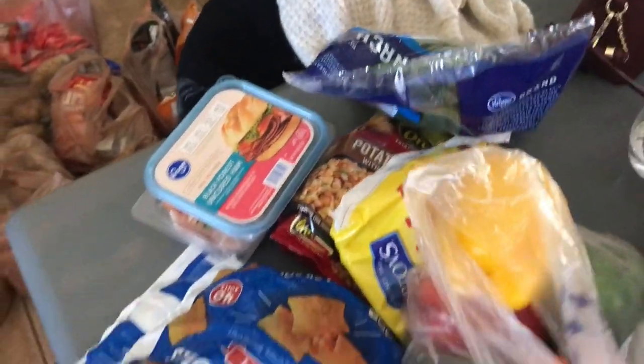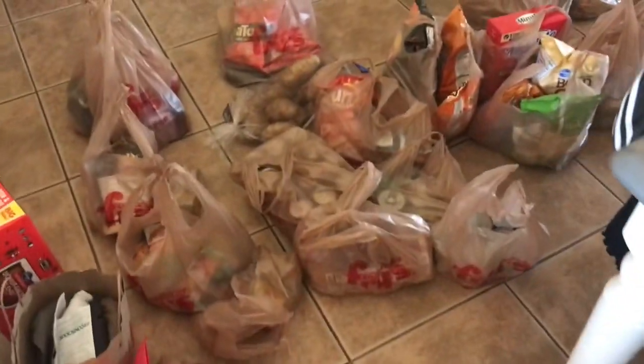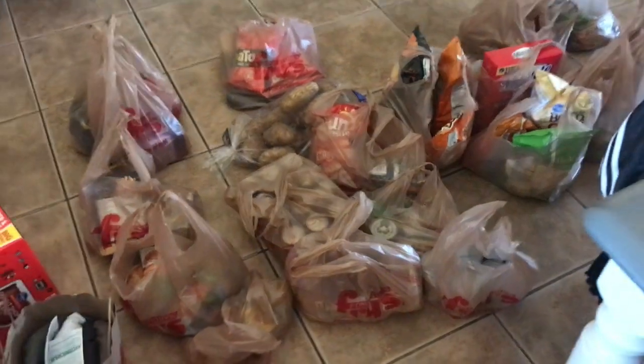Not all of this is for me. Usually the produce and vegan portion is mine, and then the other food is my husband's and my sister's.